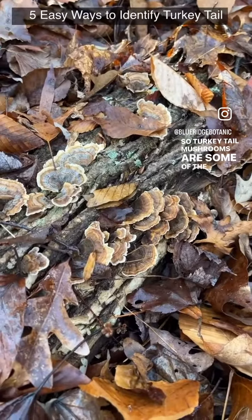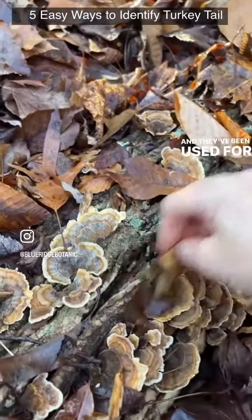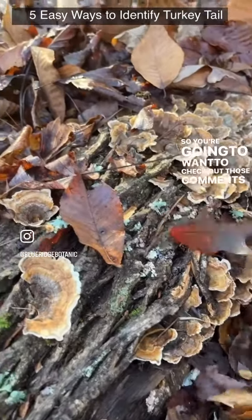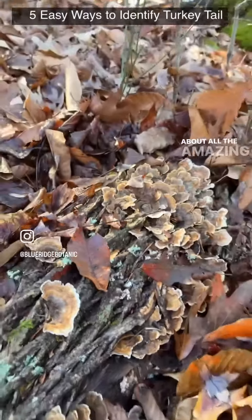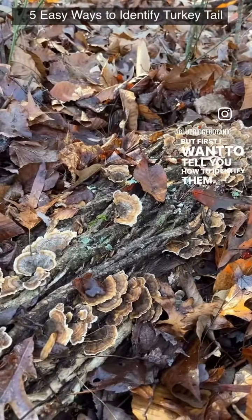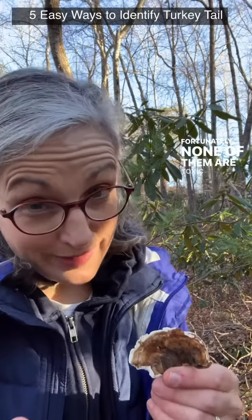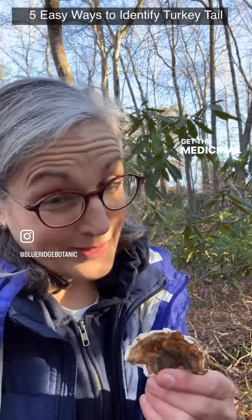So let's talk turkey tail. Turkey tail mushrooms are some of the most prolific mushrooms here in North America, and they've been used for centuries as medicine. There are some tricky look-alikes out there — fortunately none of them are toxic, but you're not going to get the medicinal benefits from those.